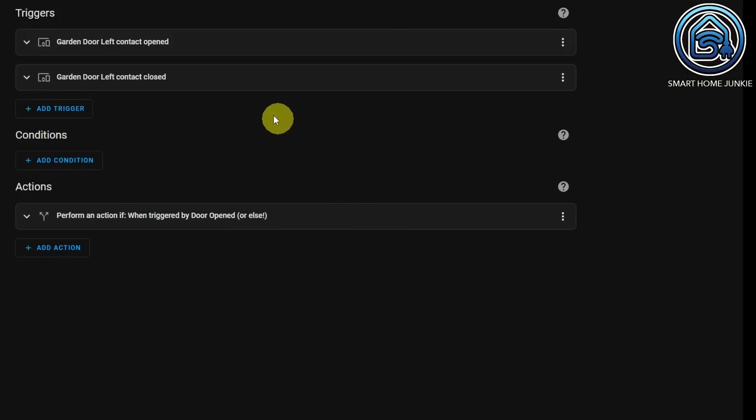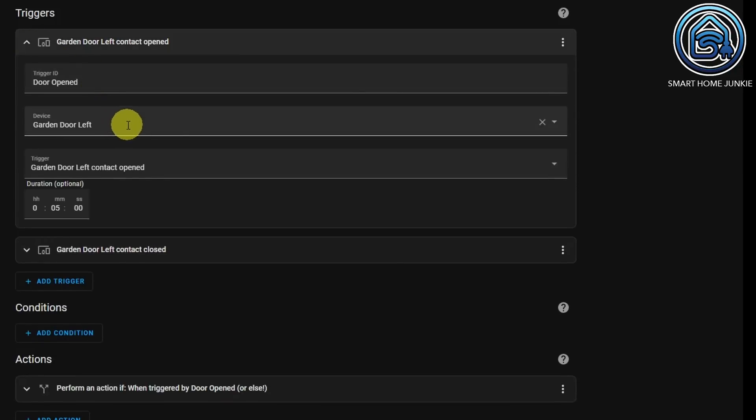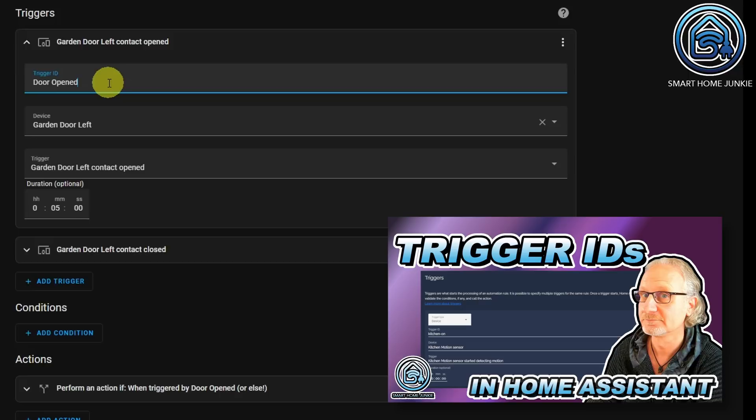This automation has two triggers. One checks if the garden door left is opened, and one checks if the garden door left is closed. The device is garden door left and the trigger is garden door left contact opened, with the duration set to five minutes. So this trigger will only fire when the garden door has been open for five minutes or longer. I gave the trigger the ID 'door opened'. You can add a trigger ID by clicking the three dots and selecting edit ID. If you don't know how trigger IDs work, please check my video on trigger IDs.